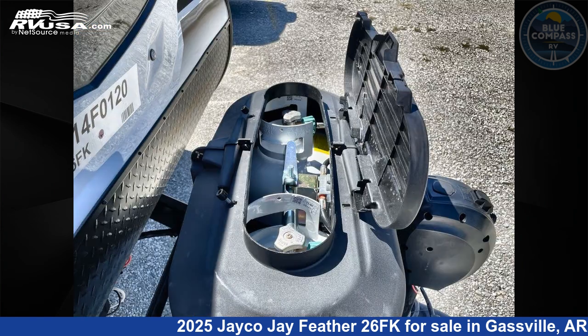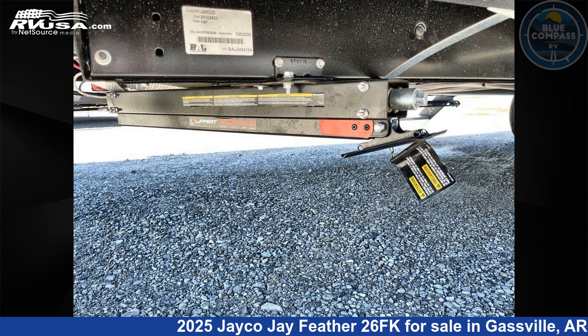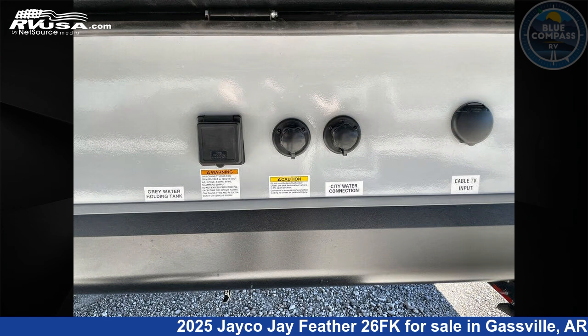Remember, this is an AI-generated video of one of thousands of classified listings on rvusa.com. If you're interested in this unit, visit the link in the video description to view more photos and the current price, or reach out to the seller.